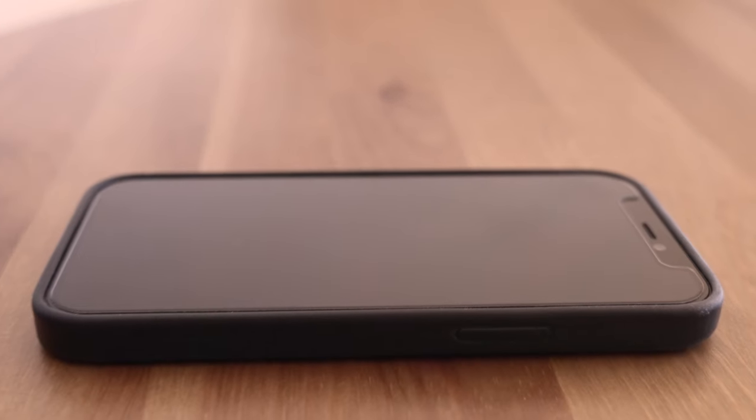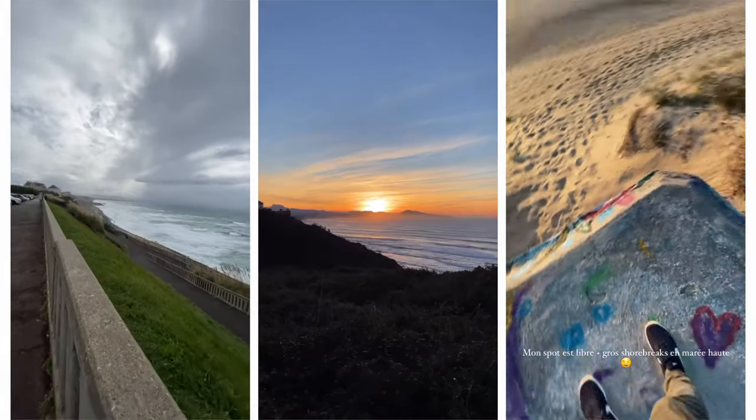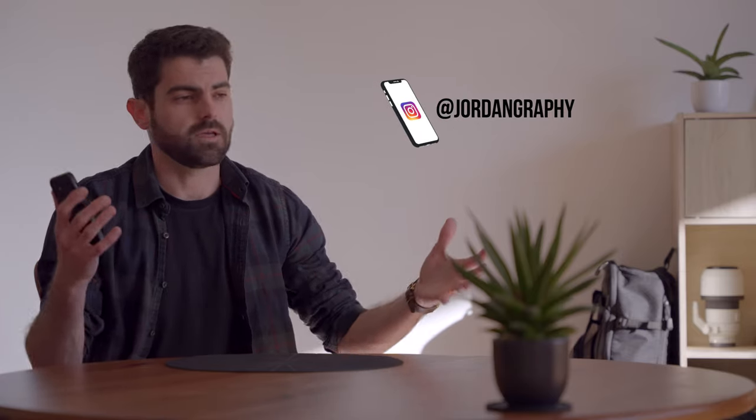Another camera I use is my phone, the iPhone 12 Mini. I mostly use it to take quick photos and quick videos, especially to make Instagram stories. I do that pretty often, so if you guys don't follow me on Instagram yet, I invite you to go check it out — the link is going to be in the description. Check out my photography and if that's your thing, don't hesitate to follow, or don't — that's totally up to you.